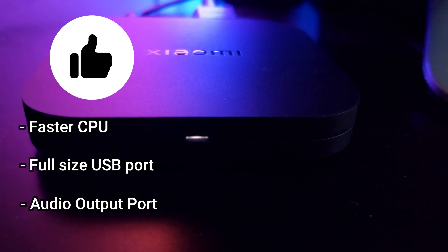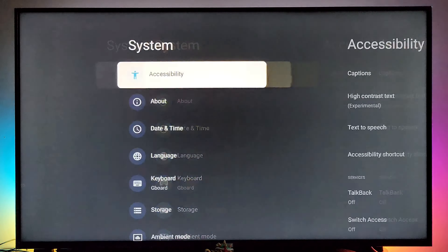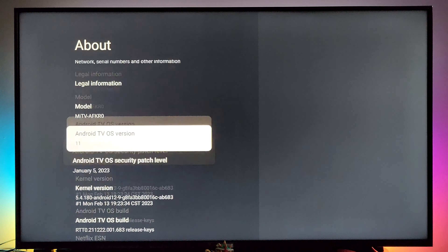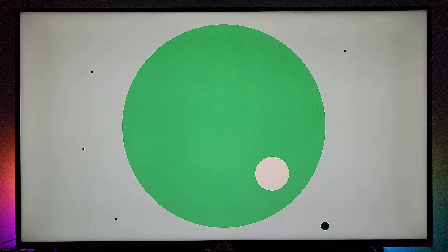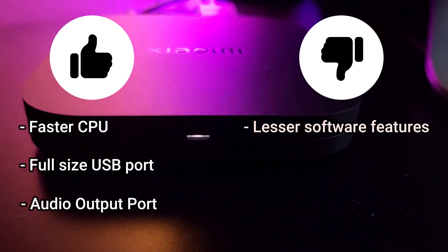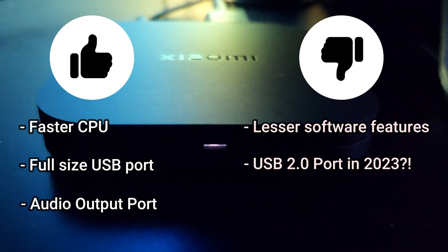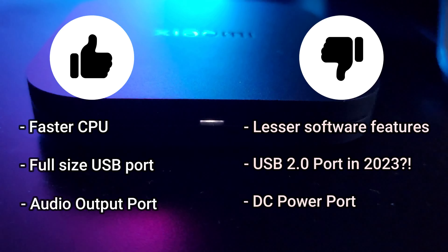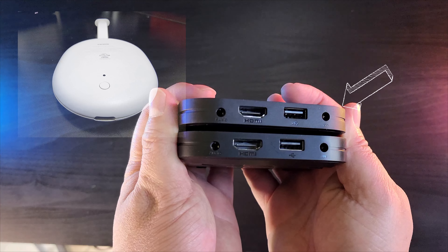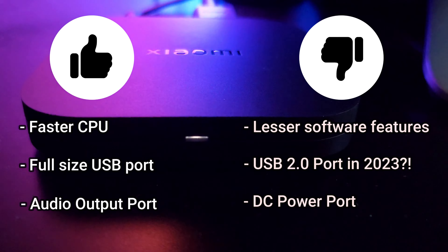Moving on to the cons: this device is still running Android TV OS version 11, which is one full version older than what's installed on the Chromecast. It's also missing the Autoframerate feature that the other two devices have. Though it has a full-size USB port, it is still using the older USB 2.0 standard — simply unacceptable for a device released in 2023. And lastly, we don't like the round DC barrel port used for power input; a USB-C port would be ideal, similar to how it's implemented in the Google Chromecast.